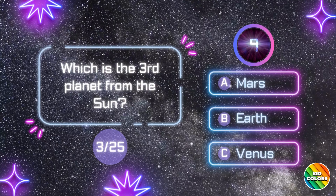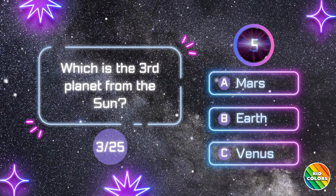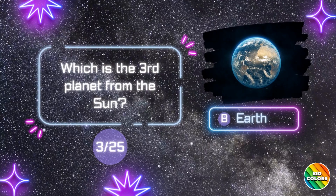Which is the third planet from the Sun? B. Earth.